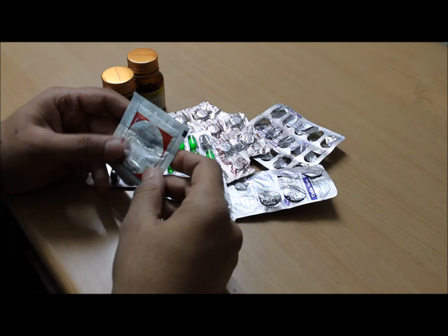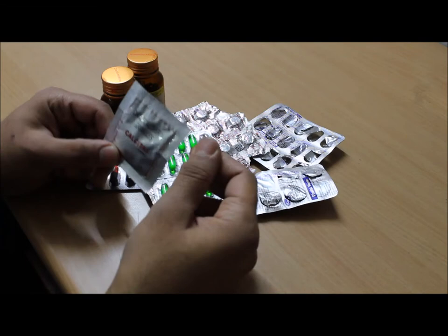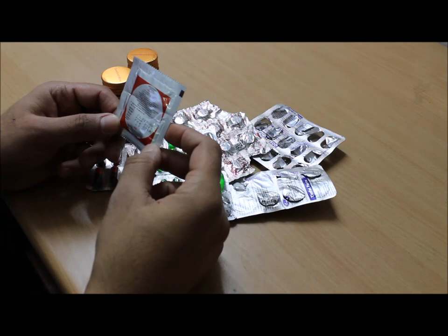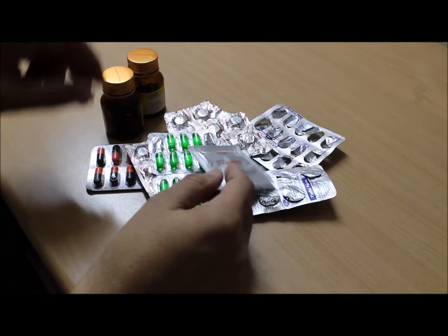These are small sachets of cholecalciferol granules, which contain 60,000 international units of vitamin D. The cost is 29 rupees. You can open it, dissolve it in one glass of water, and take it. Remember that a total of six sachets should be taken, giving a total of 6 lakh international units of vitamin D.